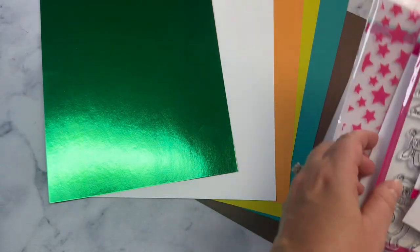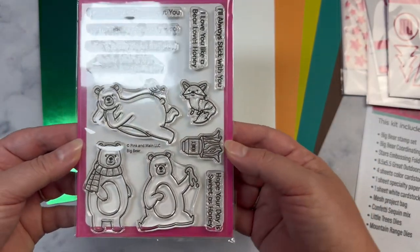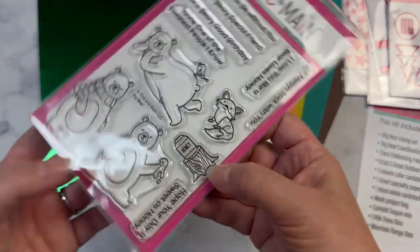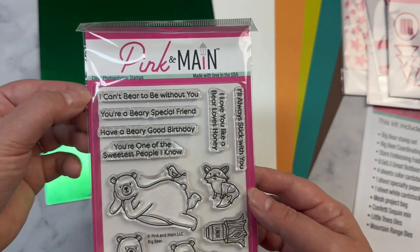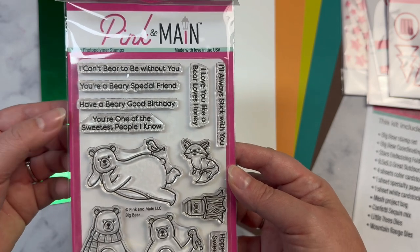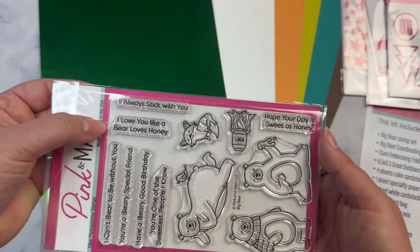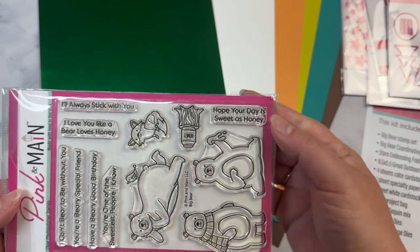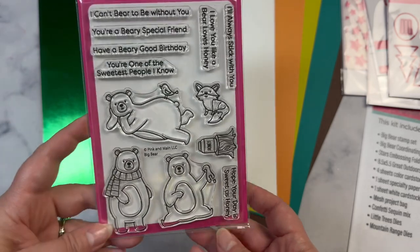You also get this — it's called the Big Bear stamp set. It features three bears, a little fox, a little stump with some honey on it, and then these sentiments: 'I can't bear to be without you,' 'You're a berry special friend,' 'Have a berry good birthday,' 'You're one of the sweetest people I know,' 'I'll always stick with you,' 'I love you like a bear loves honey,' and 'Hope your day is sweet as honey.' This little bear laying down and all of these images are just adorable.